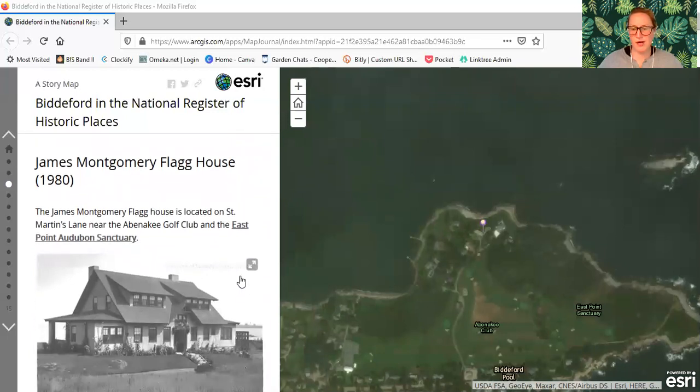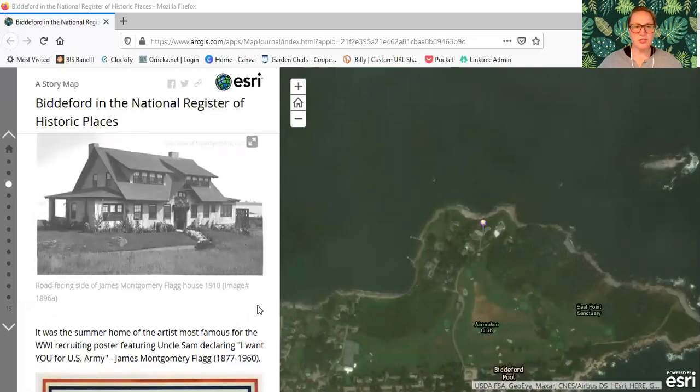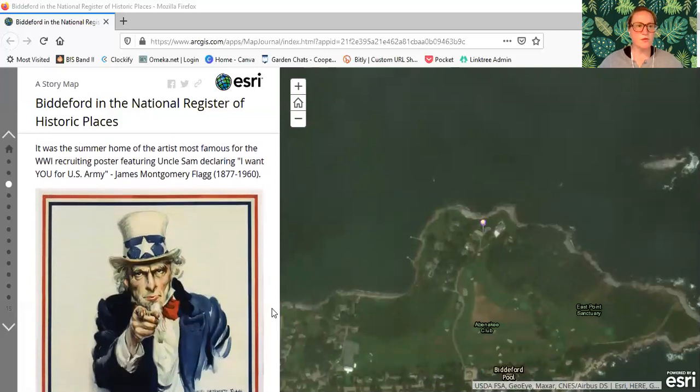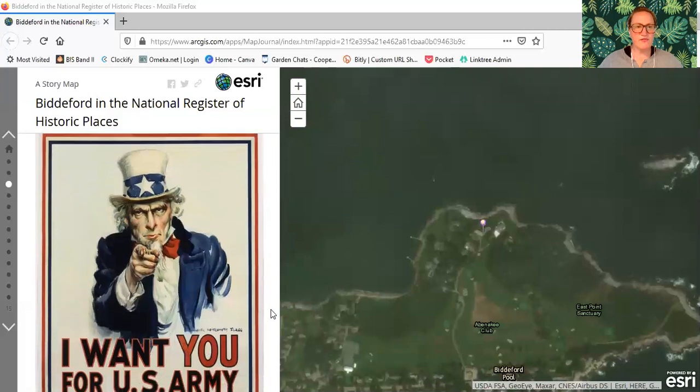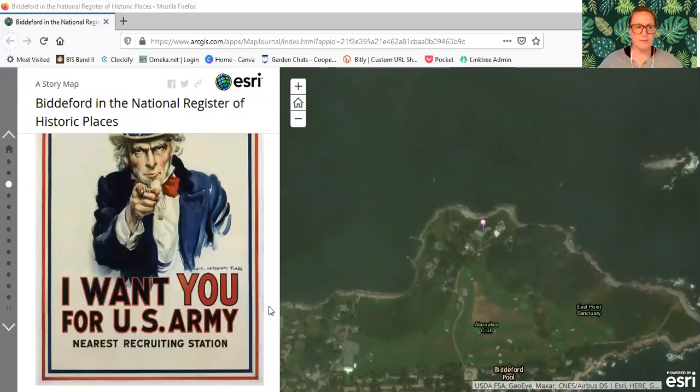Next, we are going around the point around East Point Sanctuary to the other side of Biddeford Pool to the James Montgomery Flagg House, which was added to the registry in 1980. The James Montgomery Flagg House is located on St. Martin's Lane near the Abenaki Golf Club and the East Point Audubon Sanctuary. It was the summer home of the artist most famous for the World War One recruiting poster featuring Uncle Sam declaring 'I want you for U.S. Army.' James Montgomery Flagg lived from 1877 to 1960.